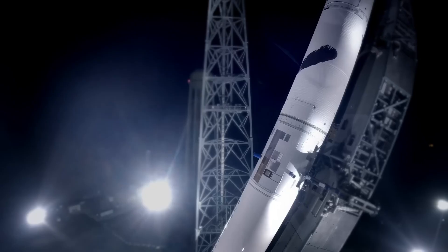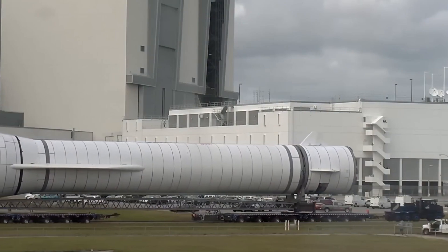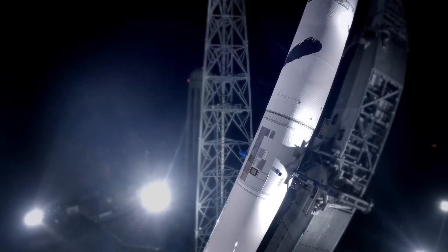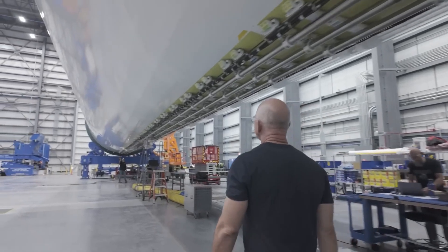While Rocket Lab, Astra, and other new space companies were designing small orbital vehicles, Blue Origin came on and said, hi, we're going to build the biggest orbital rocket. New Glenn dwarfs Falcon 9, Atlas 5, and Delta 4 in terms of payload capability.